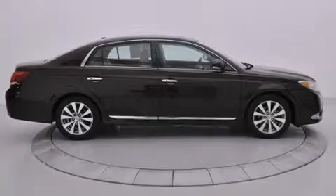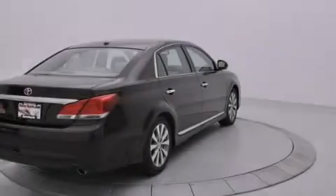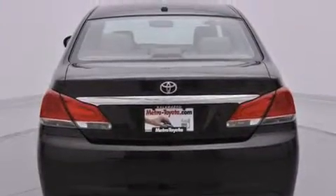Its top features include Bluetooth mobile device connectivity, a parking camera, a sunroof, heated seats, Xenon headlights, and traction control and stability control systems.